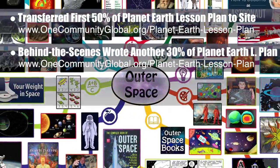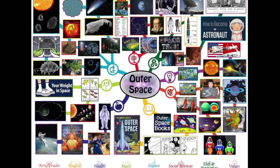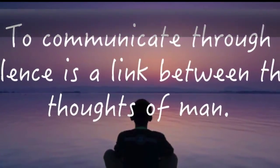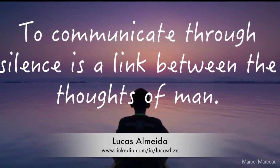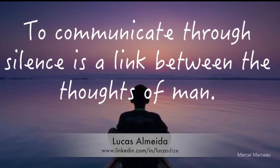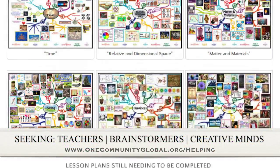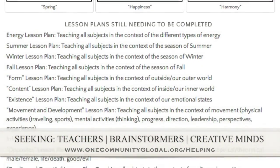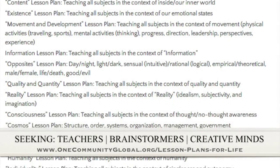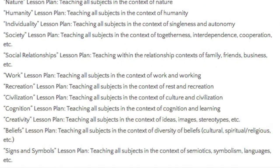We also completed and added the final 50% of the mind map to the Outer Space lesson plan webpage. We featured the communication lesson plan across our social media channels using an image that Lucas from the graphic design intern team helped create. If you'd like to help with this education program, we are seeking people to finish these lesson plans — all outlined and ready for creative minds to contribute to our open source and free shared education program for all ages.